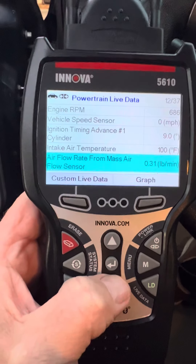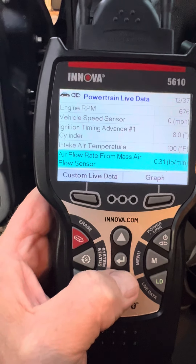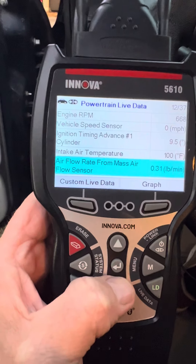I find this air intake temperature reads 100 degrees. It's probably 65 degrees right now and I don't know if that's got something to do with it or not.